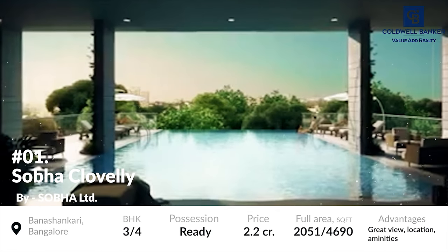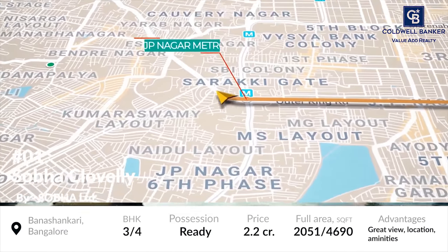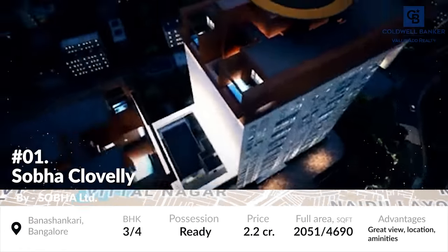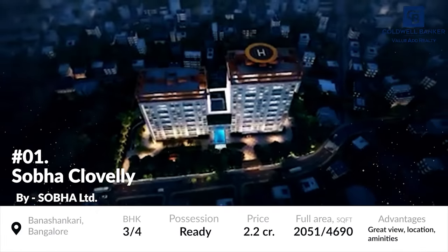The project is strategically located near various well-established inner city suburbs such as Jayanagar, Jaykinagar and Makhchandar. The prices of the residential units in this project start from 2.2 floors.